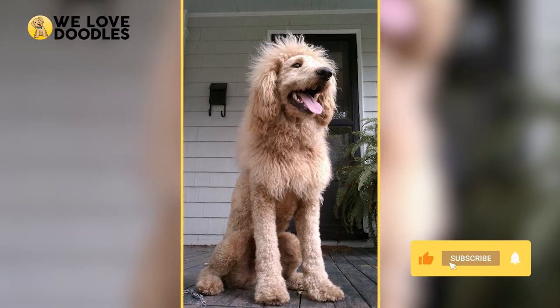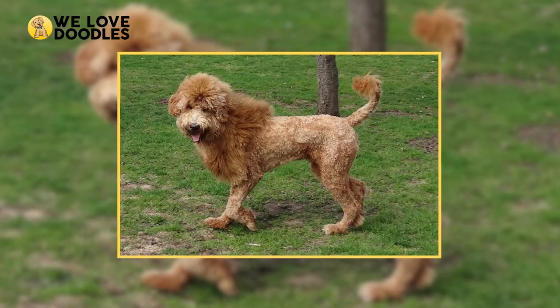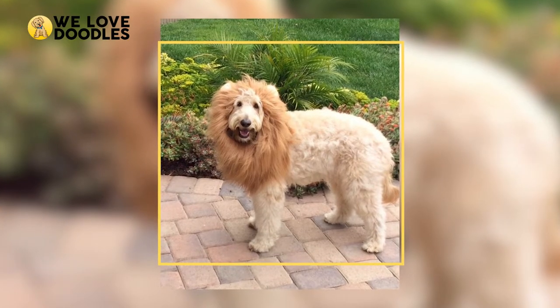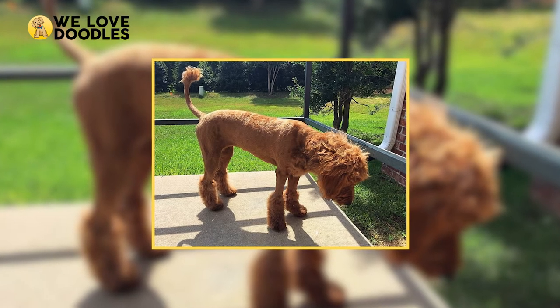The Lion Cut is achieved by shaving the back half of the doodle to about a quarter inch, and leaving the mane, tail, and feet a bit longer. Like the Teddy Bear Cut, this is a pretty low-maintenance look. Just remember to brush the longer parts of your dog to prevent matting, and don't forget to help them work on their roar.